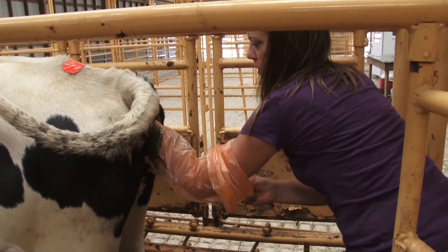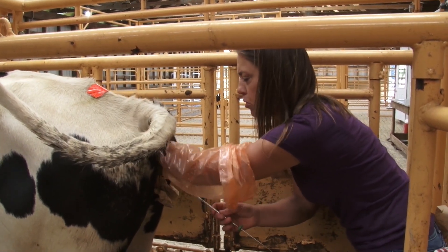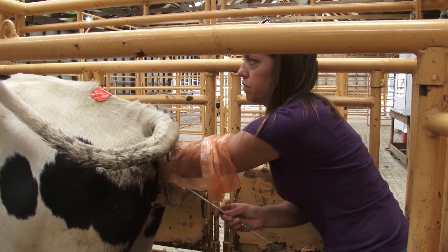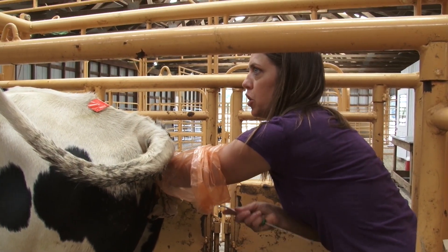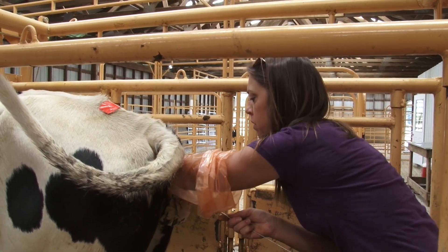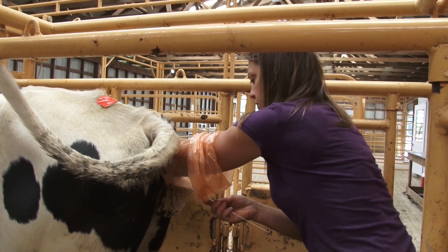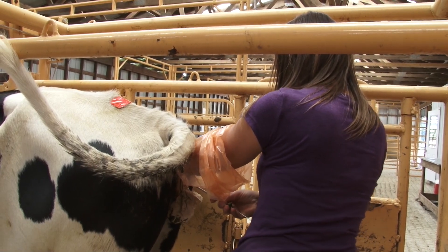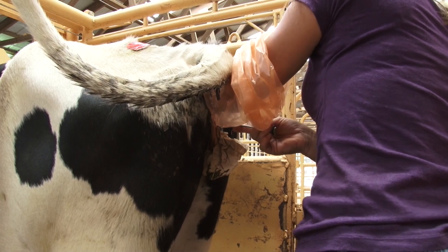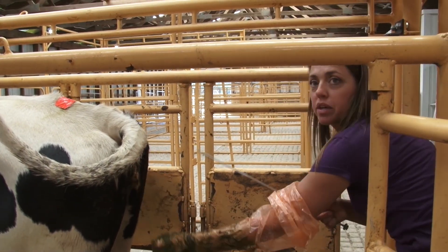The reason that we try to artificially inseminate instead of just breeding with a bull is because we can pick a bull that maybe suits a certain cow — maybe her weaknesses, maybe she needs more frame or more muscle or more milk, milking properties. We can breed that into her with a certain bull. We can be genetically superior in selection on our bulls, and we can have a really, really good herd.